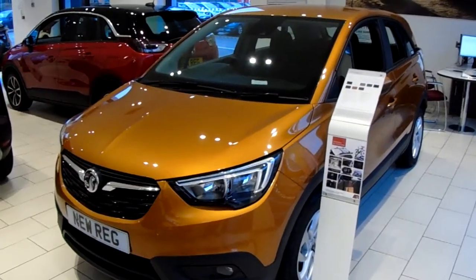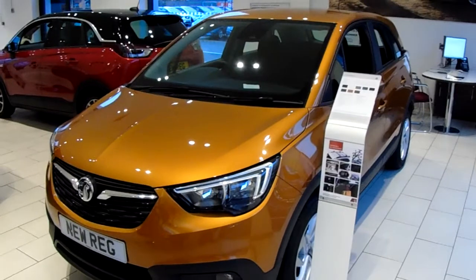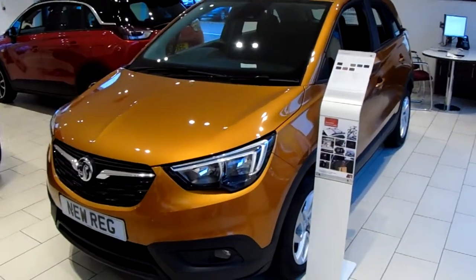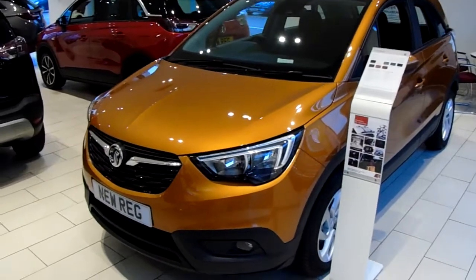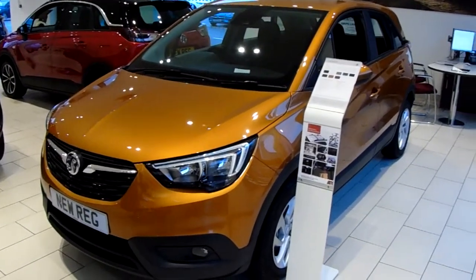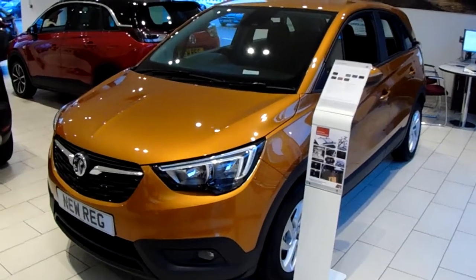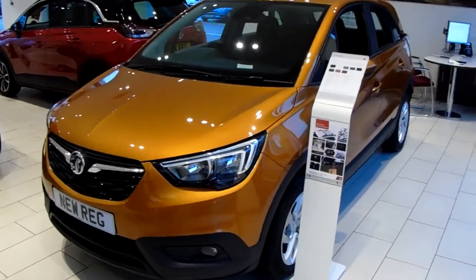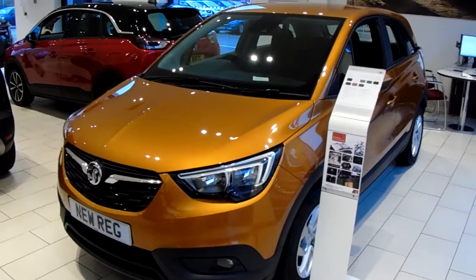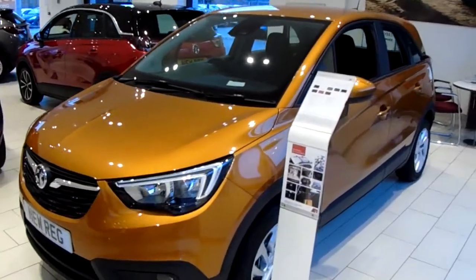Welcome to our brand new unregistered Vauxhall Crossland X SE NAV. This car is a 1.2 litre turbo petrol engine which produces 110 brake horsepower and runs around 47.9 miles to the gallon. This car will come under the balance of the manufacturer's warranty, and I'm just going to take us on a quick walk around the car now to show you some of the features of this Vauxhall Crossland X.